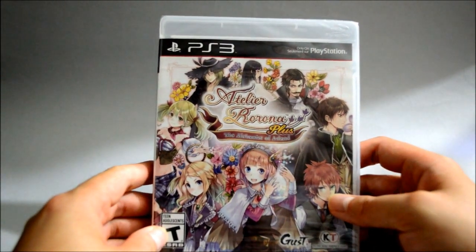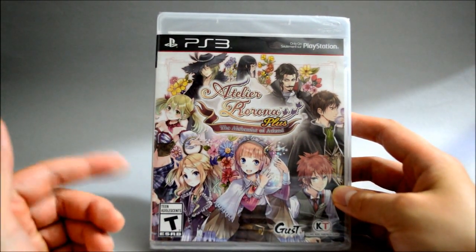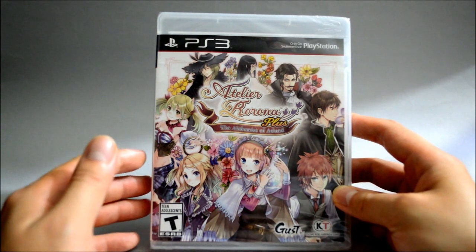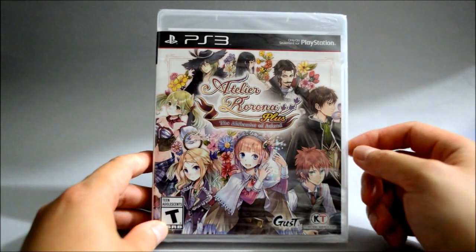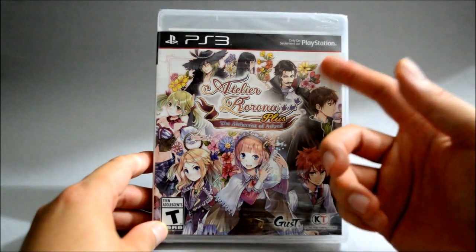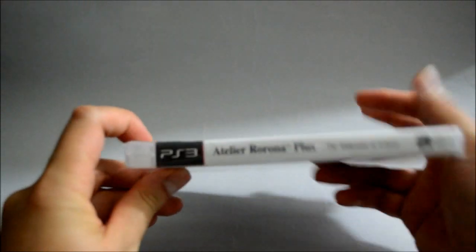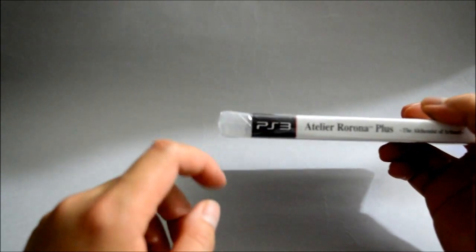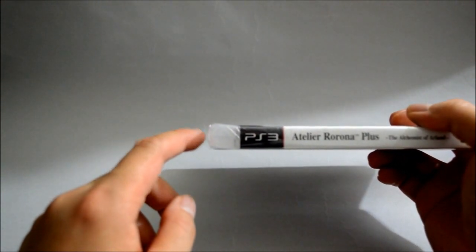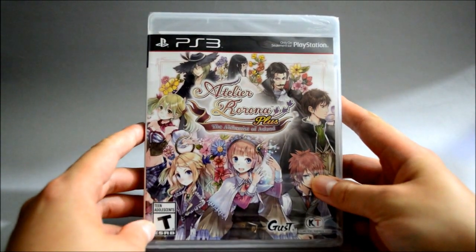So the next one is a PS3 game called Atelier Rorona Plus. I have some hard time pronouncing this, so I'm not sure if I said it correctly. But this is actually an enhanced edition, and it's my first Atelier game. And it's actually my second shipment from Amazon — the first one had some cover damage. So I asked Amazon to give me a replacement, and today I received it. But it still has some damage on top of the case — the same issue from the last shipment. Since it has a pretty perfect cover otherwise, I will let it go. I don't want to deal with another shipping again.